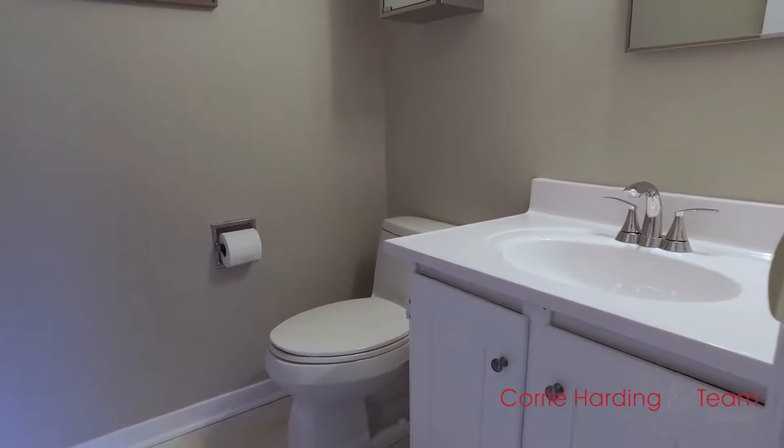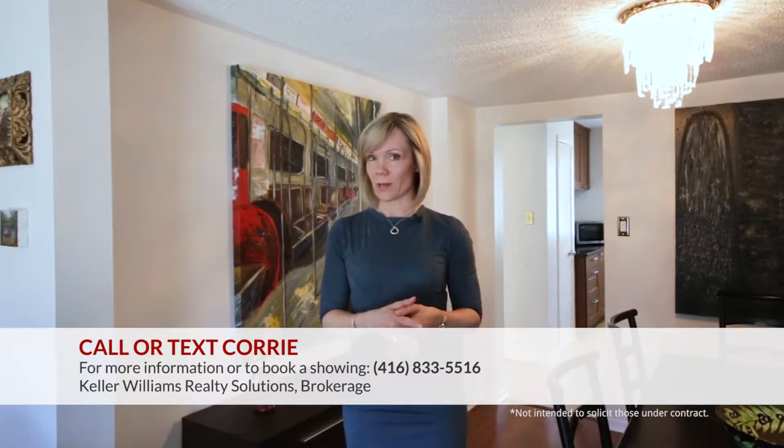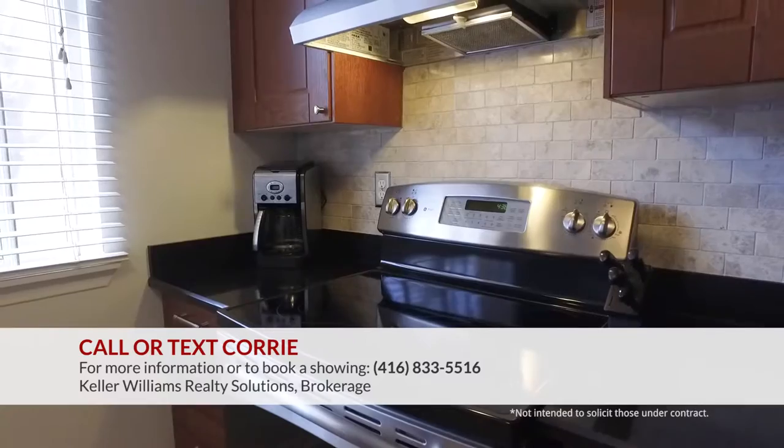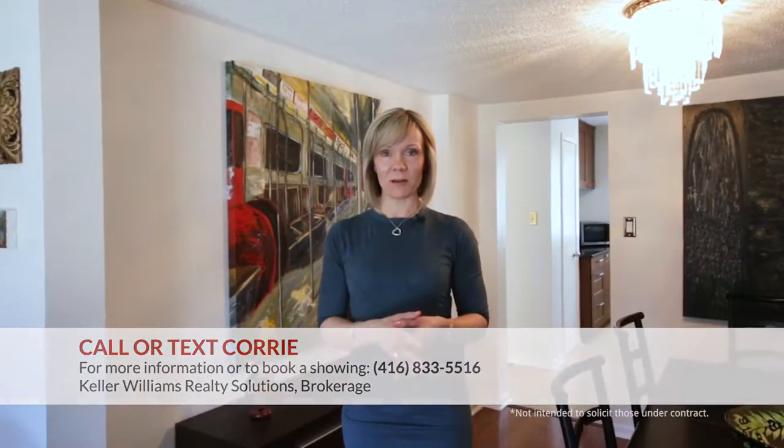This truly is a move-in ready property. With home prices on the rise and so little inventory on the market, it's likely this unit won't last. For more information or to book your private tour, call or text me at 416-833-5516.